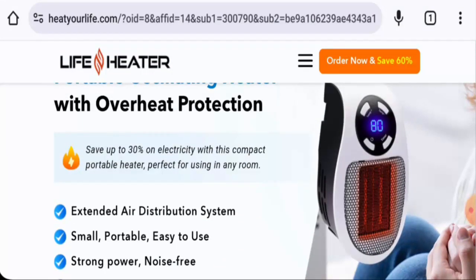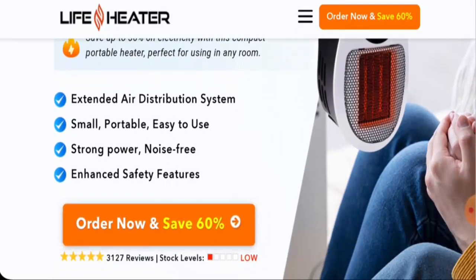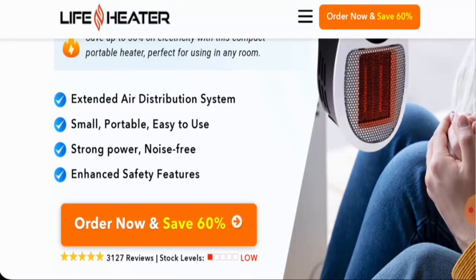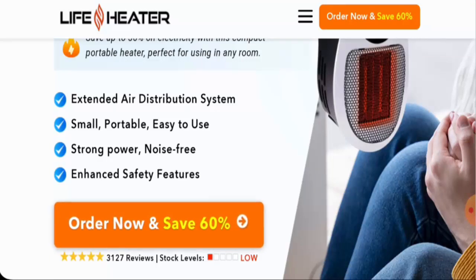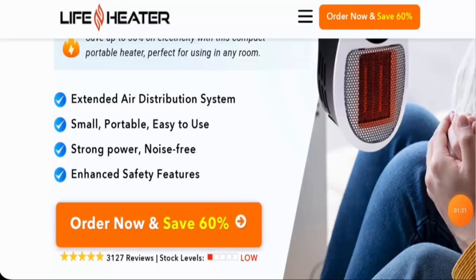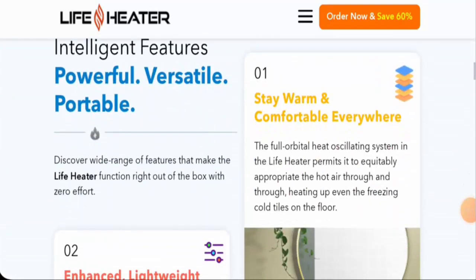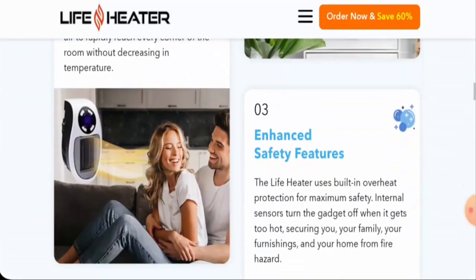After checking this product, we found that this is a space heater and the current price is $59.99. It is a portable heater — small and compact, designed for all spaces, and you can plug it in anywhere. It has enhanced safety features, an extended air distribution system, and you can decrease the temperature down to 60°F and increase it up to 90°F. It also has a timer switch and is noise-free.